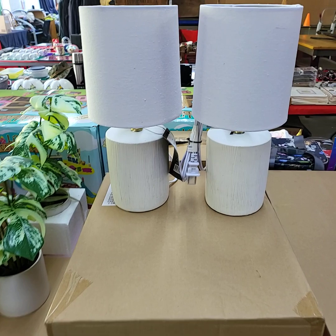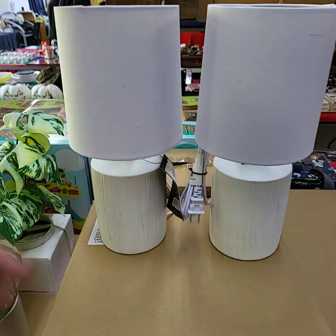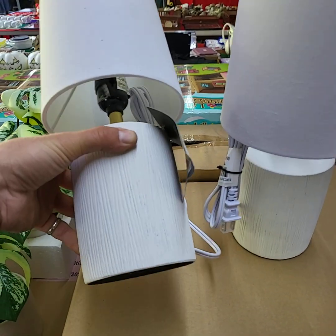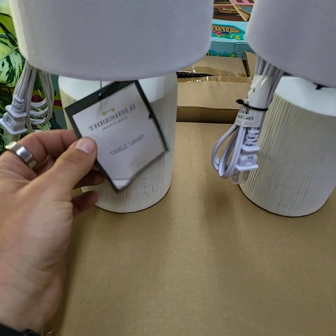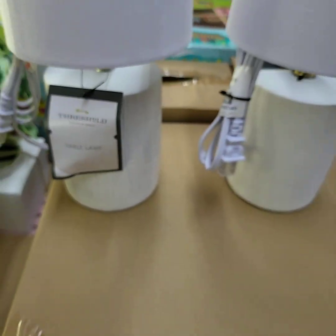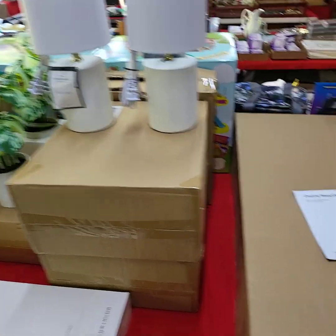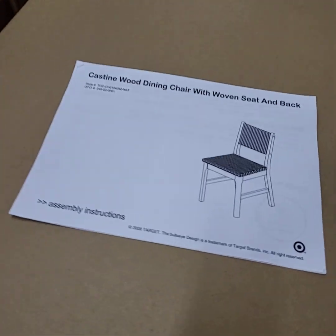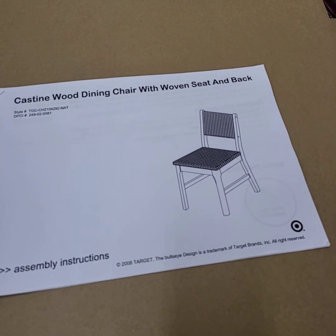Choice of lamps — bedroom lamps. You know what, we're going to do a pair — you're going to get both bedroom lamps for one price. That just makes sense, doesn't it? One for each side of the bed. They're Threshold table lamps. So we have three sets to choose from of those.